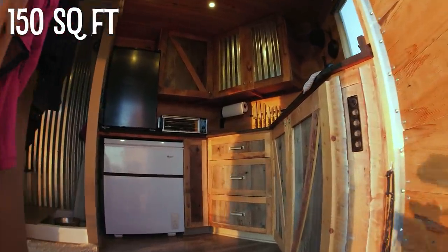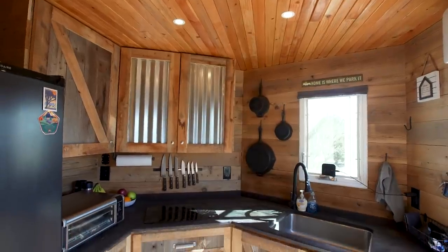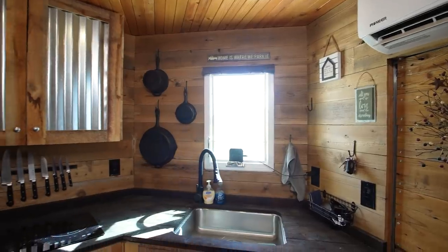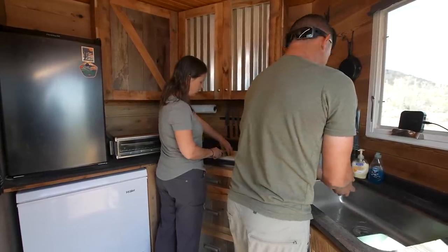Welcome to the kitchen — people step in and you just see the look of awe on their face. We ordered the trailer with a V-nose which gave us an extra two feet beyond the 18-foot trailer length. We took advantage of that space and made a nice round-shaped kitchen that allows one person to be at the sink and one person at the stove at the same time.